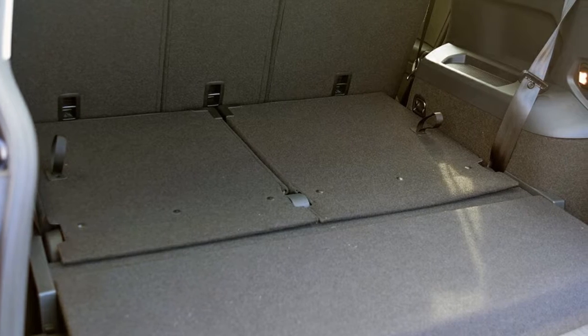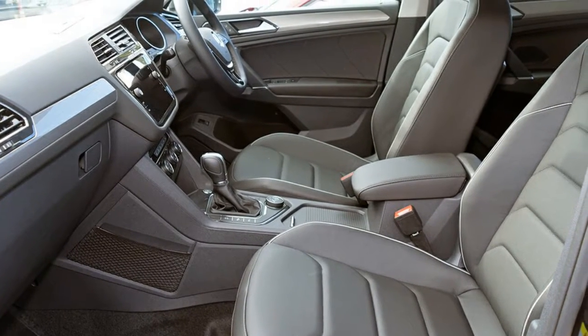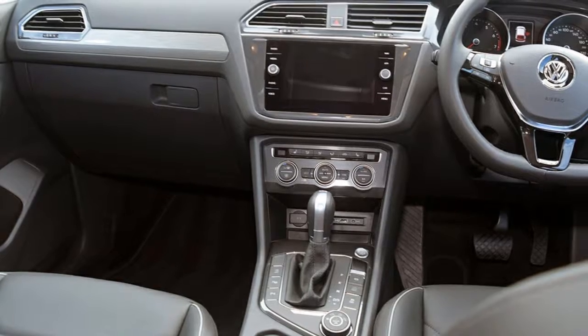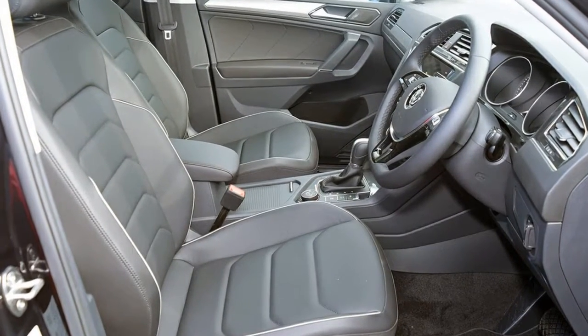This vehicle has all the features you could dream of: remote central locking, cruise control, alloy wheels, climate control. The anti-lock braking system will help deliver you safely to your destination, with lane change warning and more.